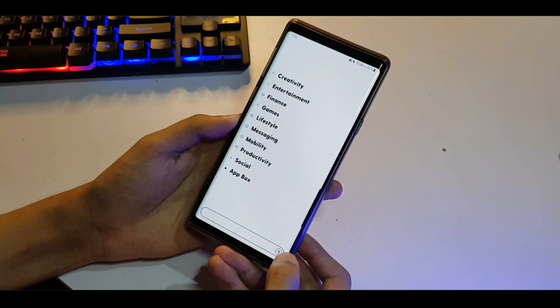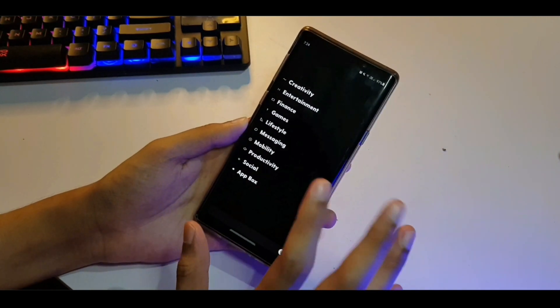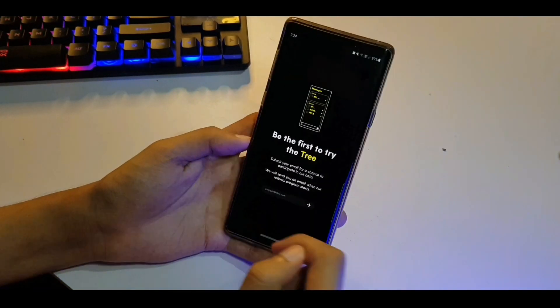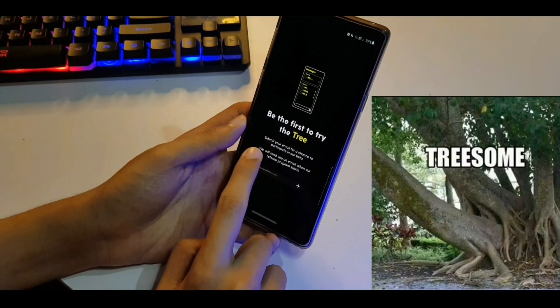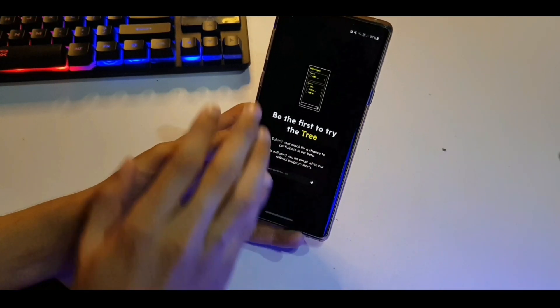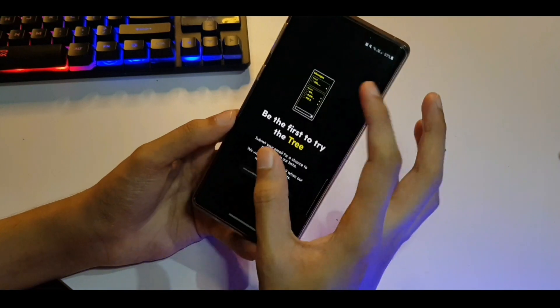Tapping on this seems to toggle between sun mode and night mode. It doesn't work all the time — okay yeah, it's a work in progress. Swiping to the right shows something called Tree. Be the first to try the Tree. I don't know what Tree is — maybe it's like a collection of messages. That's what they're showing off here.